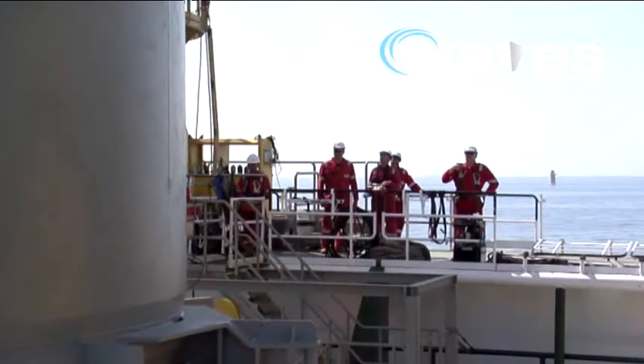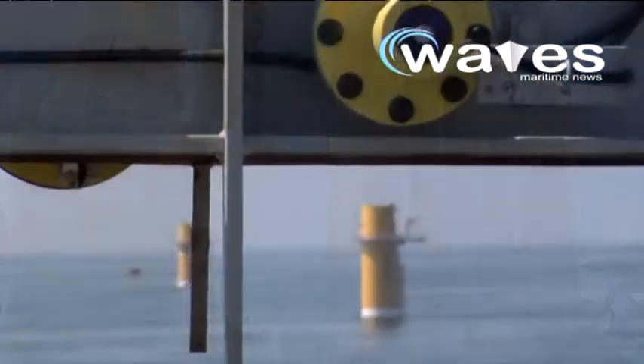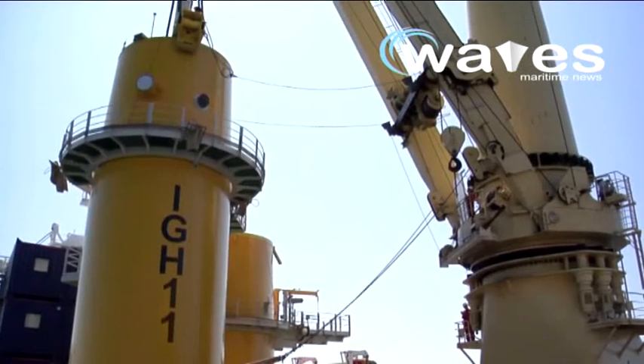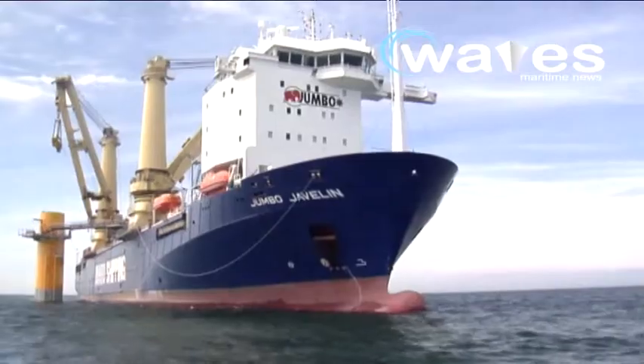Jumbo's All-in-One installation method, previously employed successfully for the Greater Gabbard Offshore Wind Farm, consists of loading nine transition pieces at a time, transporting them to the site, and then installing them.